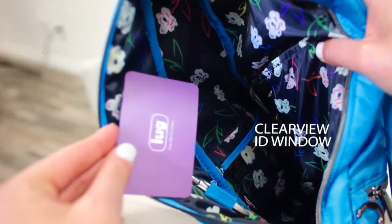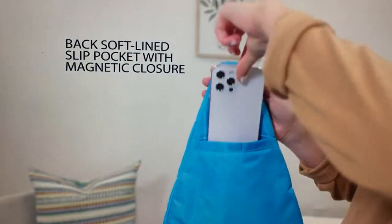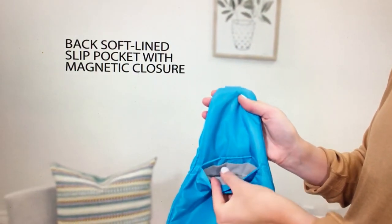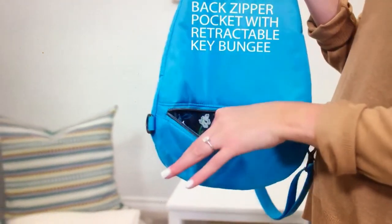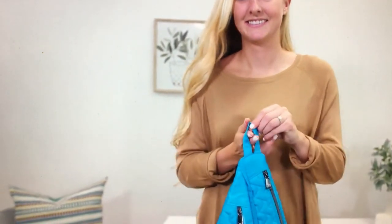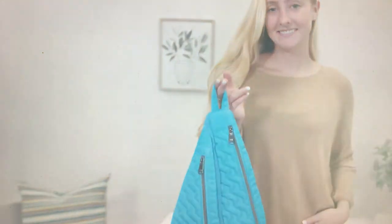Oh, so it's a little pen band — not like a full pocket like they usually do. And I do like that they put the cell phone pocket against your body. Against your body as well. You know what? I am liking this bag way more than I thought I would.